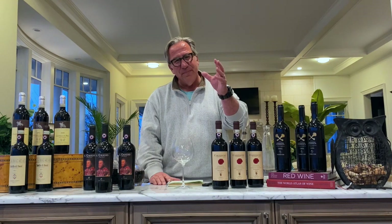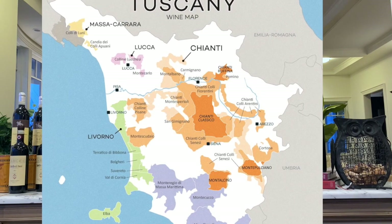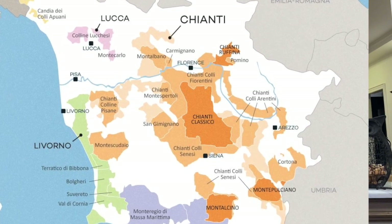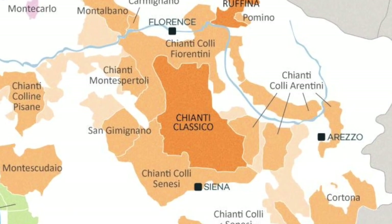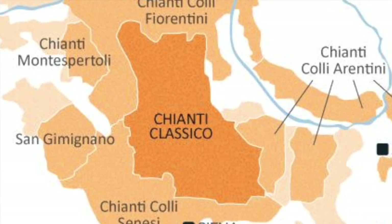The region stretches from Florence in the north to Siena in the south, and it's like an oval area. The main region, Chianti, is maybe 40 miles long, maybe 20 miles wide. And then within Chianti, you have the specific subsection of what is called Chianti Classico.